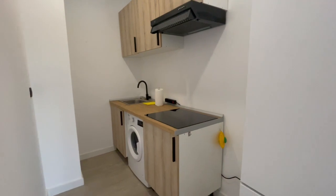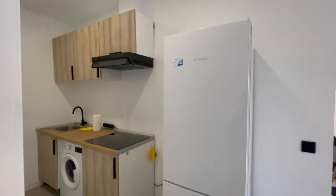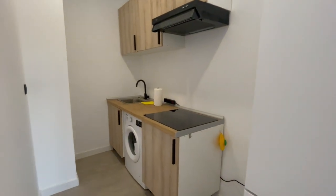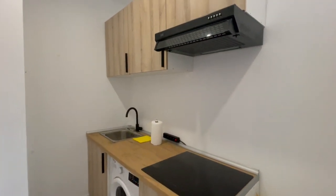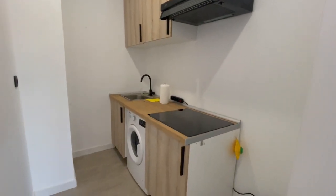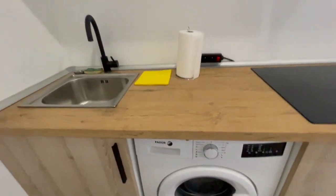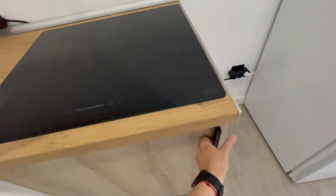Now we are in the kitchen — you have this big refrigerator, fully equipped kitchen, you will have the microwave, everything is new. The washing machine is here and it is fully equipped.